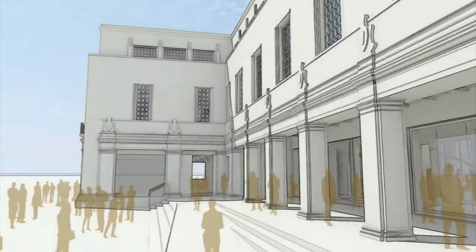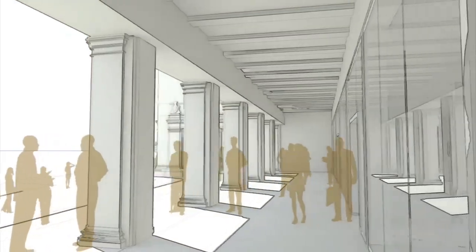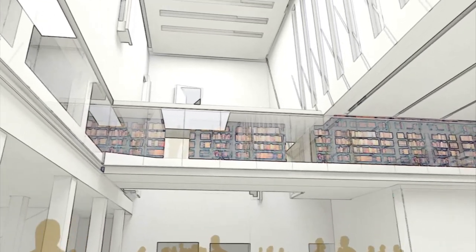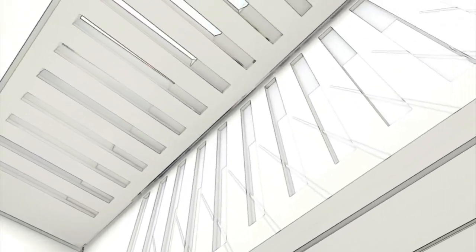That building, which has been known for 80 years as the New Bodleian Library but will become the Weston Library, was really designed by Giles Gilbert Scott as being essentially just a place for storing collections. It was deliberately designed to keep the public and indeed the scholars out of that building.